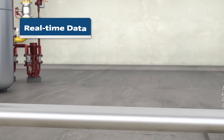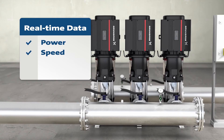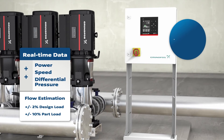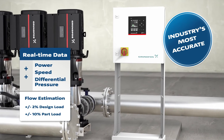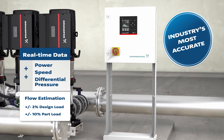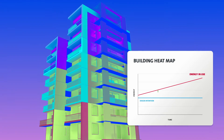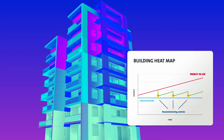Using this real-time data along with power, speed, and differential pressure, we can make the most accurate flow estimation calculation in the industry, allowing us to manage part load conditions automatically, continuously optimizing the system, and avoid Delta T and building energy drift issues.